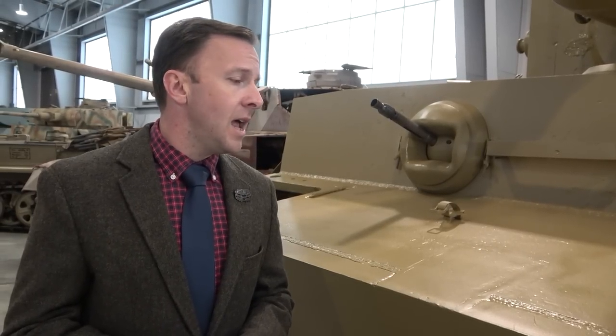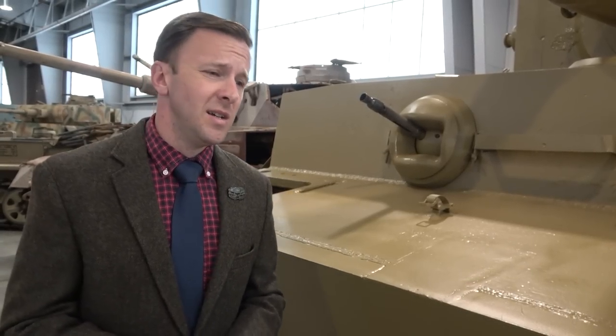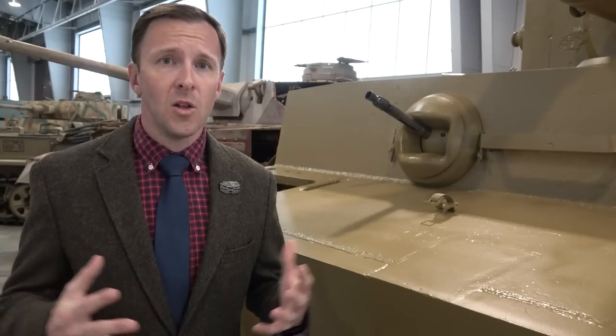After going through test and evaluation at Aberdeen Proving Grounds, it then spent a little bit of time in Washington, D.C., where it was put on display for the American public. And then, in the 1945-1946 time period, the U.S. Army just starts getting rid of all its captured German equipment. At one point, we know there was at least a couple Tigers, a couple Tiger IIs, and we think at least 14 Panther tanks in the U.S. Army's inventory, which is quite a large amount.